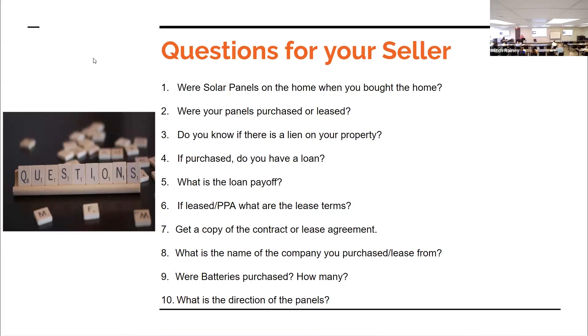You want to get a copy of their contract — is it a PPA or a loan? If it's essentially a lease structure, they need to mark that it's leased. You need reassurance that the loan is going to be paid off at the sale of the property. Going through a title company, they're going to do a title search. If it's not a lien on the property and it's like a personal loan, that's going to follow them — they have to pay that personal loan off eventually.